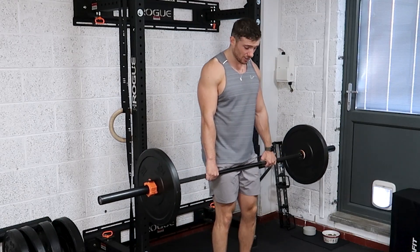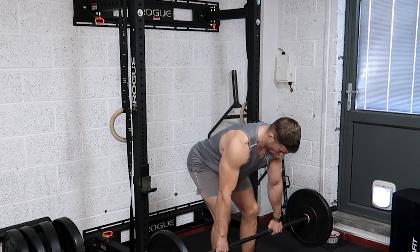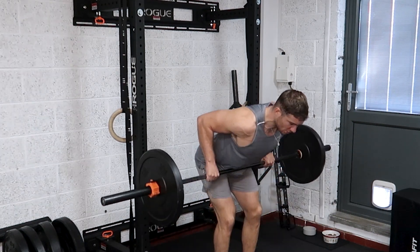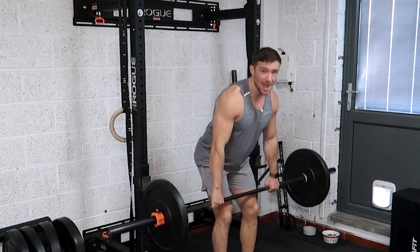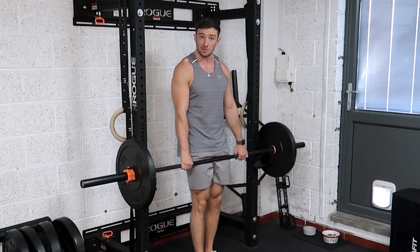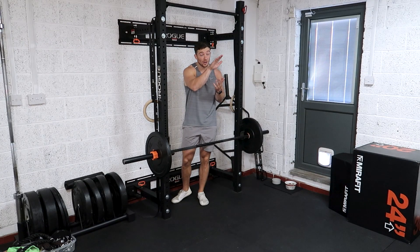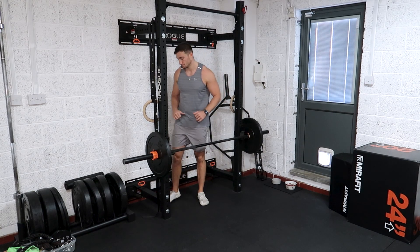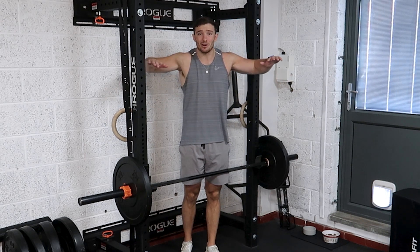It's a pretty simple correction — make sure you hip hinge correctly, get that back angle a bit better. Look at the difference in that range of motion and all of a sudden you're going to be getting a lot more out of your bent over row. Yeah, you might have to lighten up, but drop your ego and sort it out — you'll go a lot further in the long term and you'll probably have a better physique.